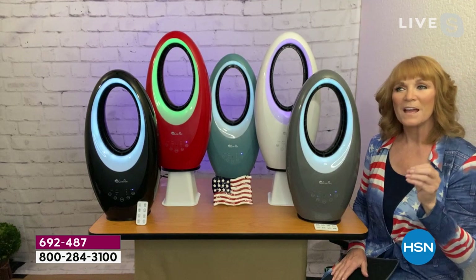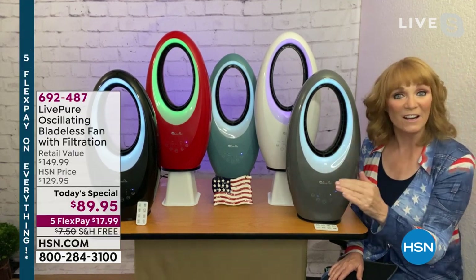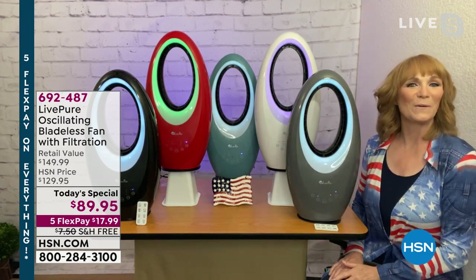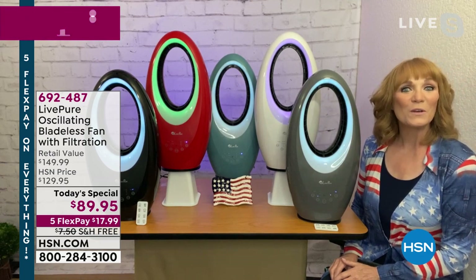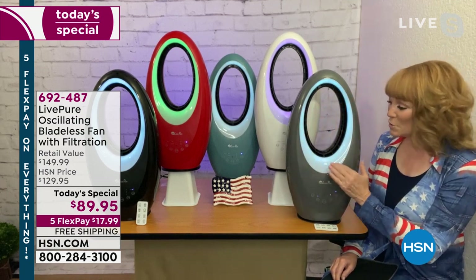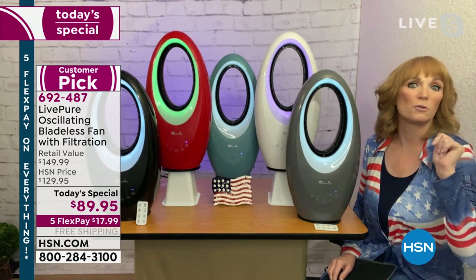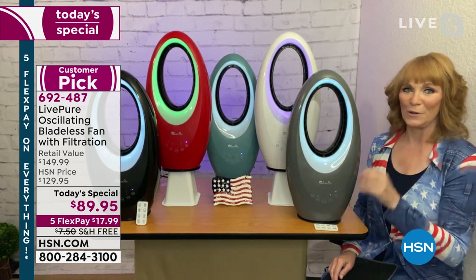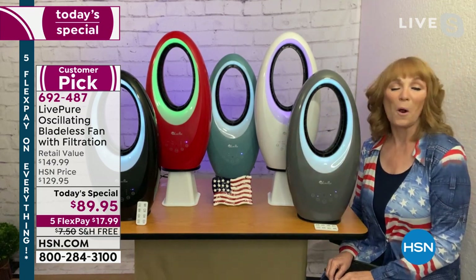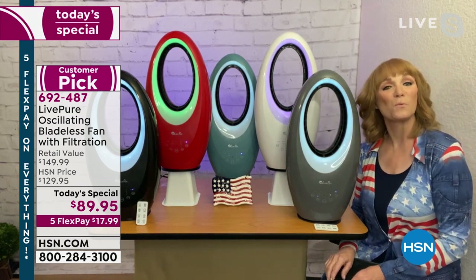What I like is that LivePure was really smart — you don't need the fan on to enjoy the light. You can put it on while using the fan, but even in December when you don't need the fan, you can use the light all 12 months, 365 days of the year. Maybe it's a baby light, an ambient light — it's always there for you. I put the green light on the red unit because people in small apartments might want a little Christmas decor in a fan.